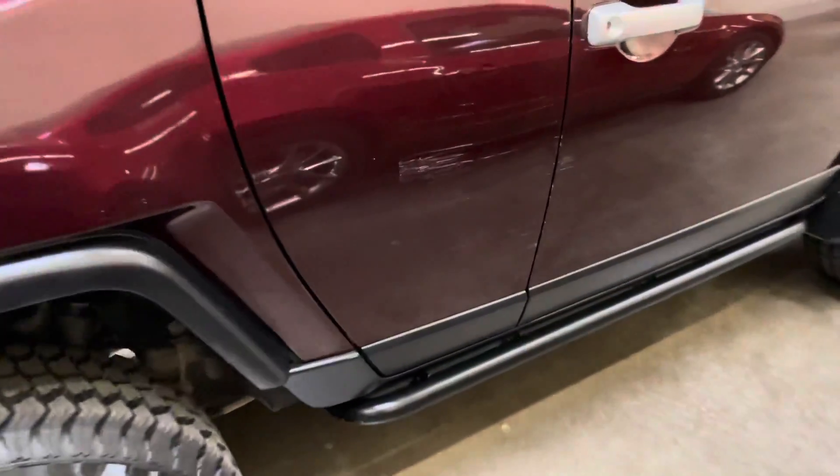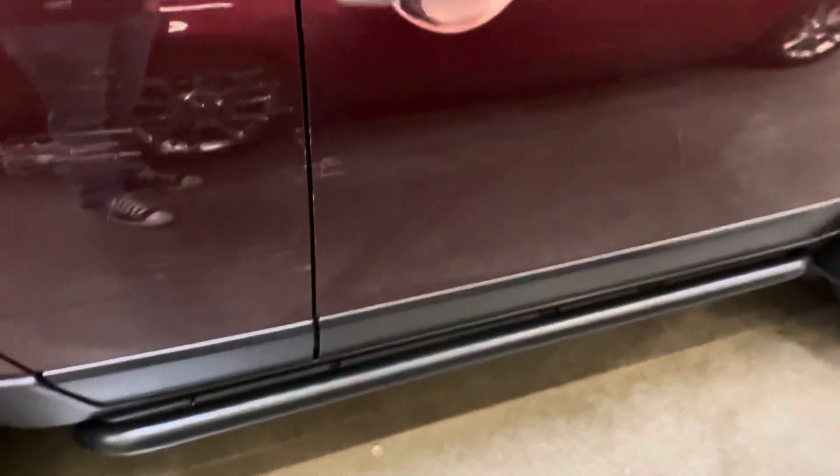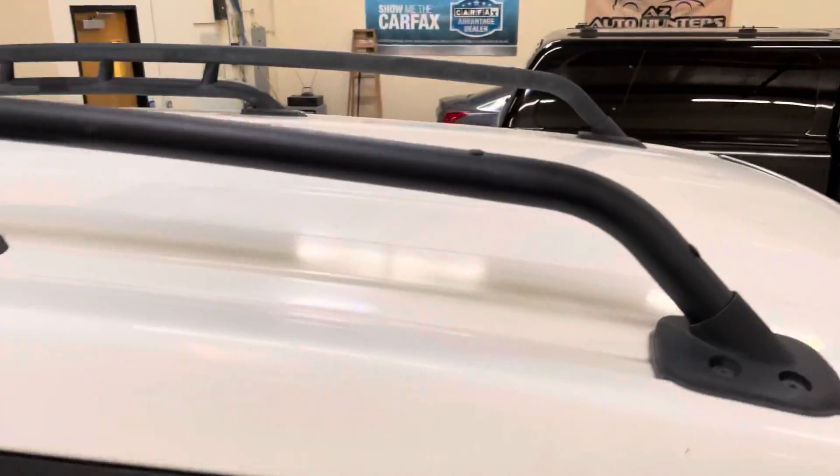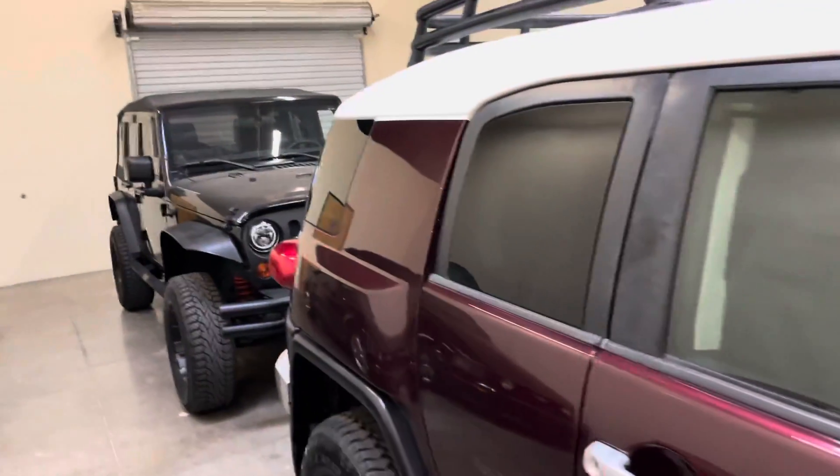There's a scuff right here. Show you the roof — you don't get up there very much.